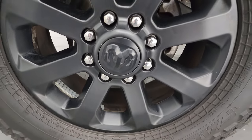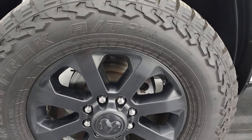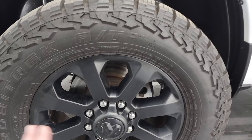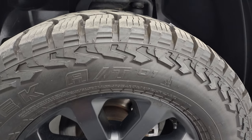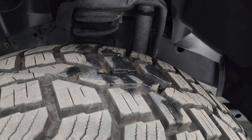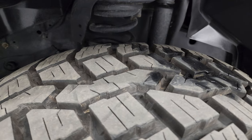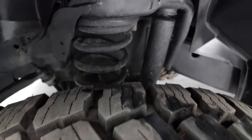This one comes with the 20-inch painted black alloy wheels, part of the Night Edition. It has some really good looking Falcon Rubitrek AT tires. These are 35 by 12.5 R20 LTs and I would say they have probably 90% of the tread left on them. They look like very new tires — they look really good too.